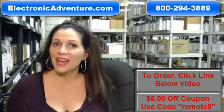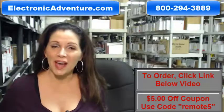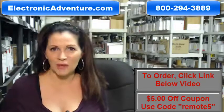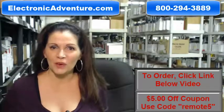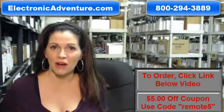All you do is put the batteries in, and it's ready to go. And when you shop with us, we want you to shop with confidence, so we offer a 30-day no-questions-asked return policy. We also want to save you some money, so when you get to checkout and it asks for the coupon code, enter REMOTE5 and it will take $5 off your purchase.